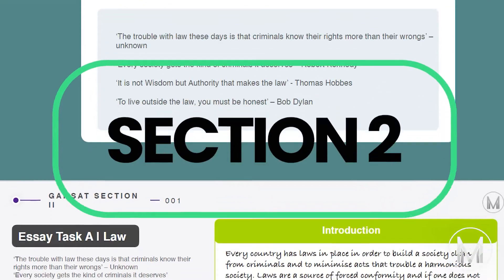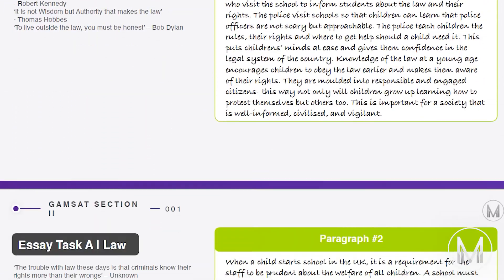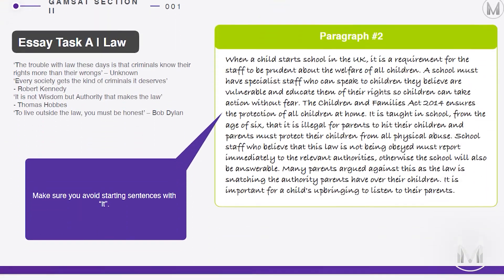In section 2, we explore a broad range of essay topics and themes to help you develop as a writer and become comfortable with section 2.